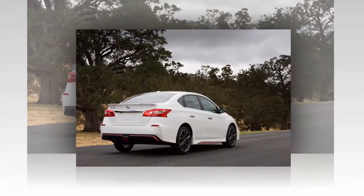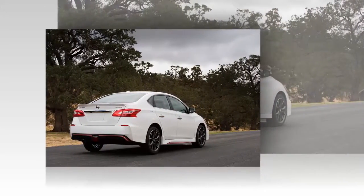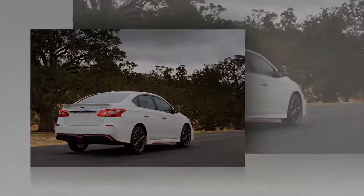Pricing for the 2017 Nissan Sentra Nismo will start under $25,000. Look for it this January.